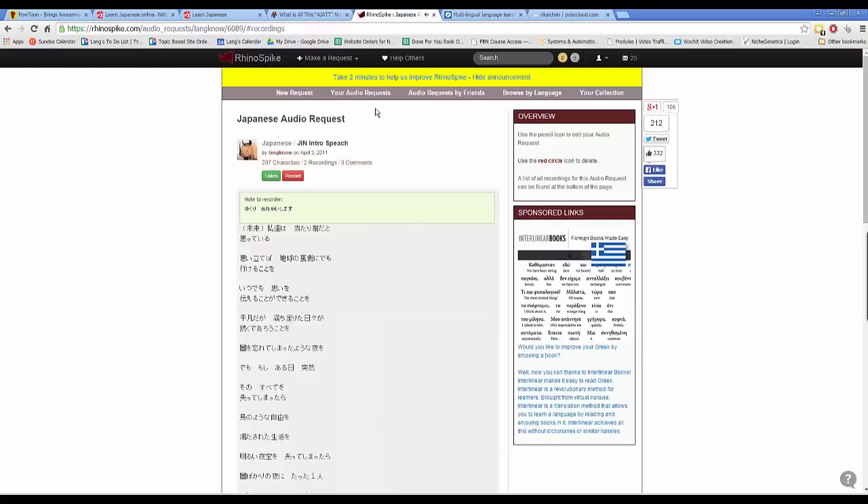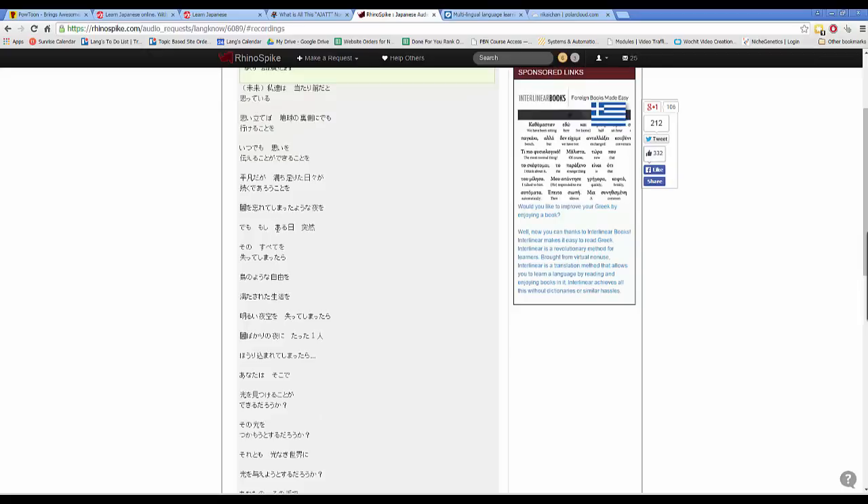One of the great things about RhinoSpike is that the more audio requests you fulfill, the higher priority your own requests get from native speakers — it's a win-win. People learning English want a native English speaker to read their script, and native Japanese speakers are willing to read your Japanese text that you want to learn.